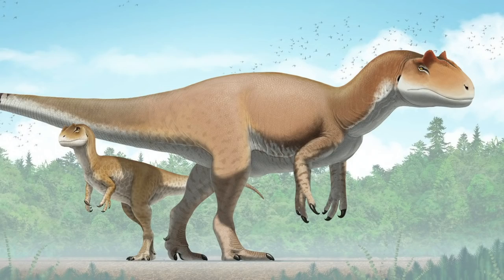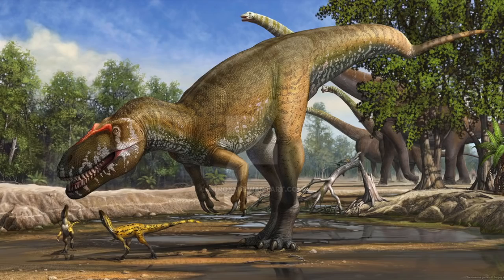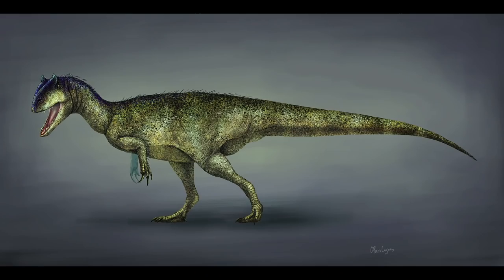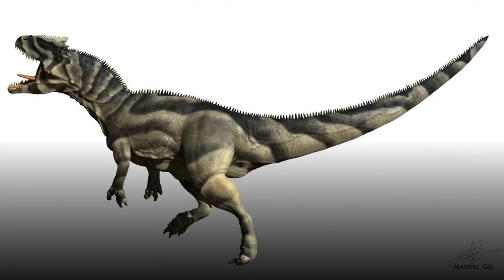Weight estimates are debatable, but it is thought to have been anywhere from 1,000 to 4,000 kilograms, or 2,200 to 8,800 pounds. It is likely that the average Allosaurus fragilis would have been around 700 kilograms or 1,500 pounds — about as much as a large polar bear. Even a large Allosaurus would only weigh about as much as a hippopotamus. Allosaurus was more of a medium-sized predator for its time. Several gigantic specimens have been found, but they might belong to a different genus.